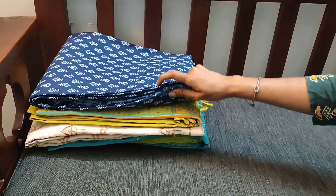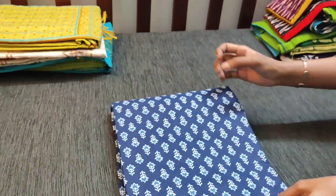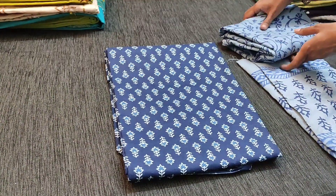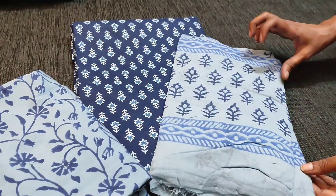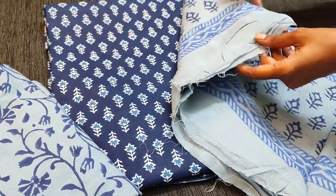Next we have the same fabric but with a different print — this is the second print. This print comes all over the top front as well as at the back. This is the block printed bottom and the dupatta which is also block printed.